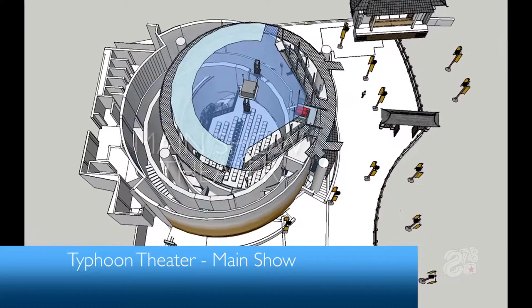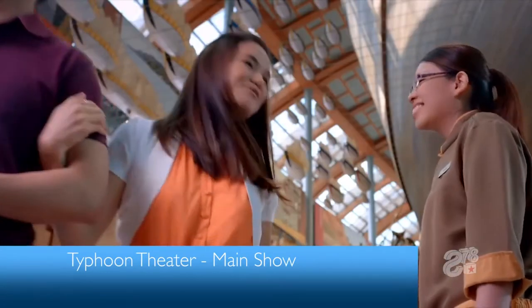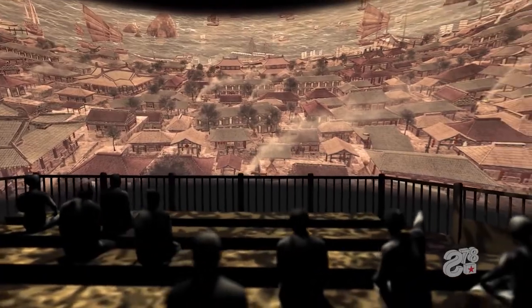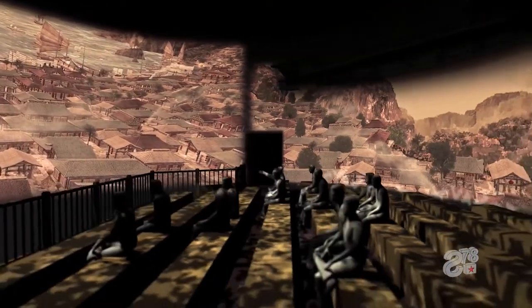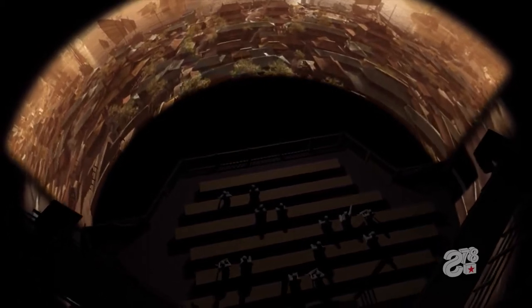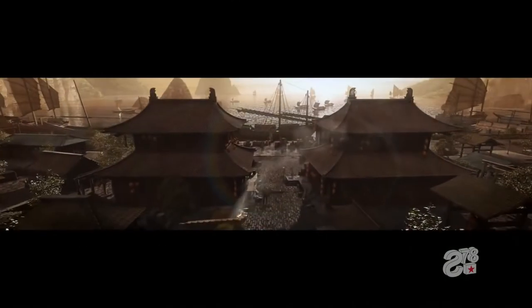Upon conclusion of the pre-show, guests move into the main show theatre. Equipped with high-resolution 360-degree projection, guests are surrounded by a Soumyé painting that appears static at first, but shows signs of movement upon closer examination. As the main show begins, the painting disappears in a cascade of brush strokes to reveal a fully recreated village brimming with activity. The visuals are complemented by an advanced multi-channel sound system with numerous point sources throughout the theatre.